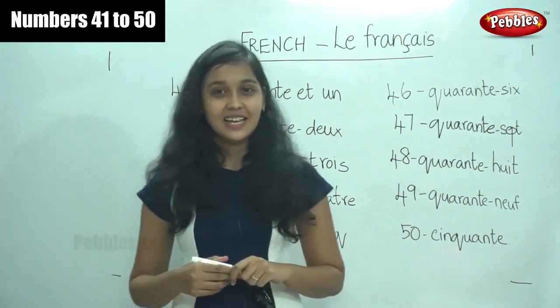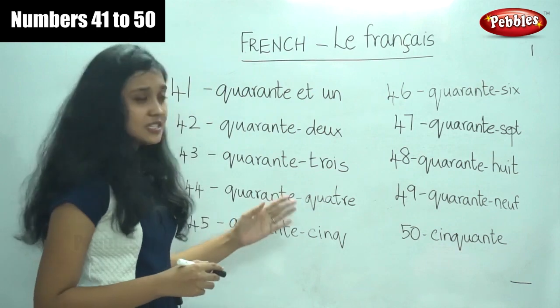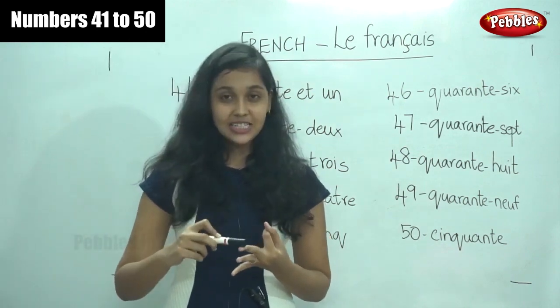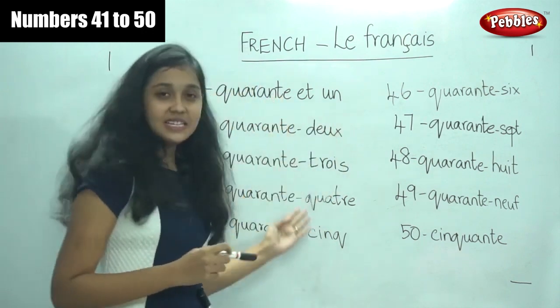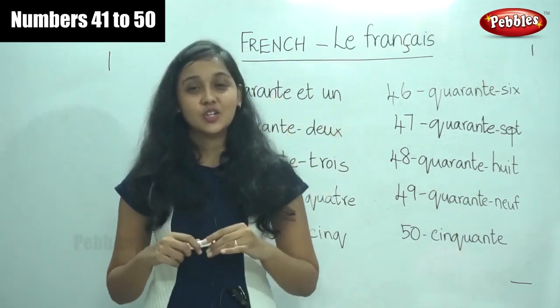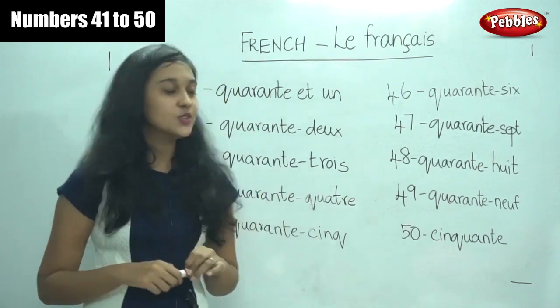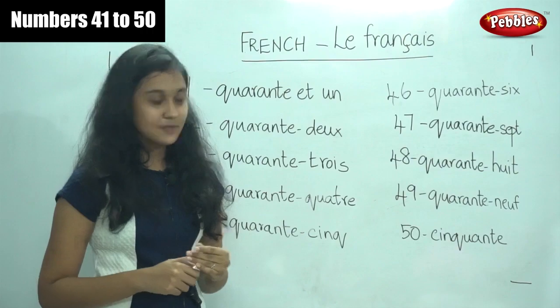So we have learned 50 numbers. Is it easy? I think it would be very easy because if you remember numbers 20, 30, 40 and 50, the remaining is very easy. All you have to do is be thorough with numbers from one to 20, because once you know those numbers, you can write the other numbers all by yourself. Thank you.